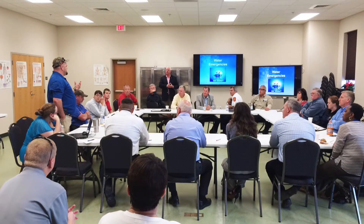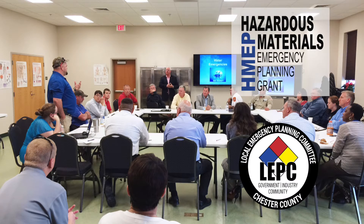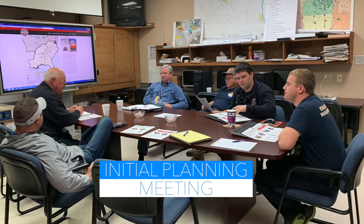Chester County has a very active local emergency planning committee. The LEPC is part of the HMEP grant approval process and exercise planning. Without funding from the HMEP grant, this level of training would be greatly limited. Planning for the exercise included an initial planning meeting,